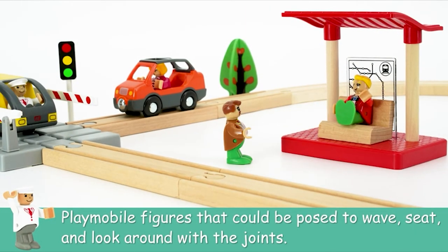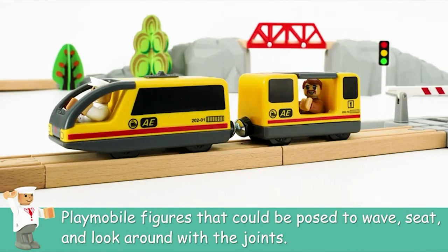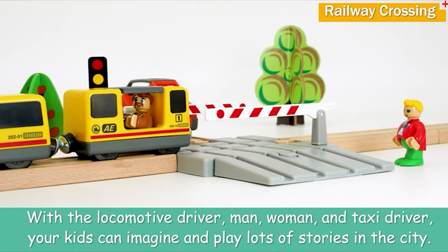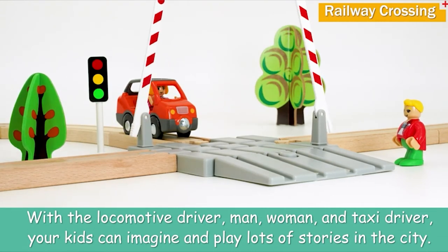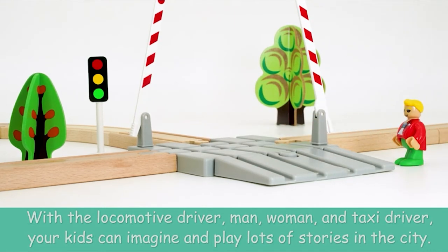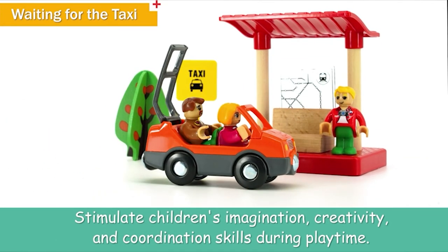Easier for kids to play and durable. Powered by one AAA battery, not included, with double the running time thanks to a unique low-speed efficient motor — it even has a seat for the locomotive driver. Unlike most wooden train sets, their passengers are no longer boring wooden people. They are poseable figures that can wave, sit, and look around at the joints, including the locomotive driver, man, woman, and more. These minifigures can really inspire kids' imagination and creation.